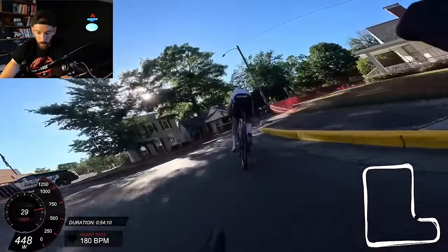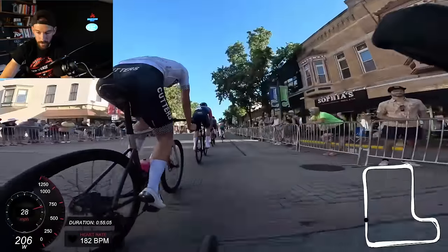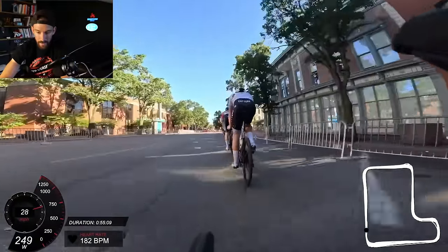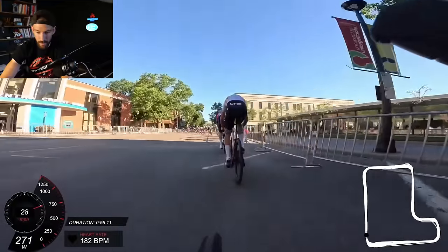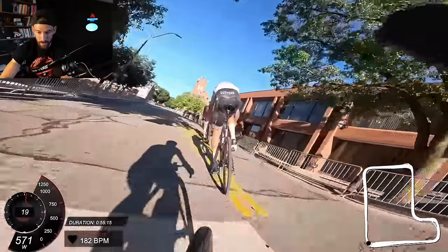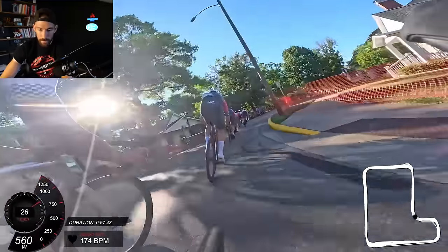Just hold the wheel. If you can't hold the wheel, then drop out. Letting the gap open like that is kind of unacceptable in a race like this, especially if you're just riding in the peloton — hold the wheel. I think there's only like five or six laps left in the race.